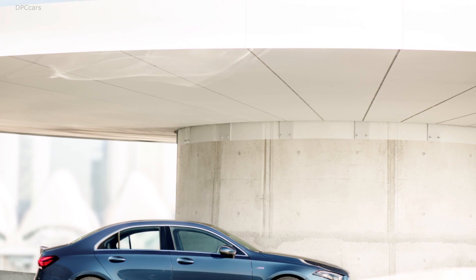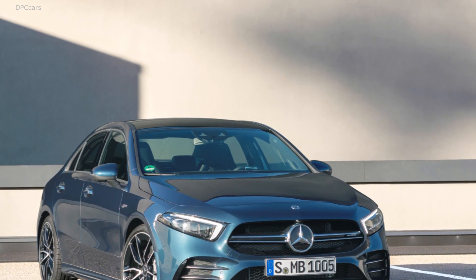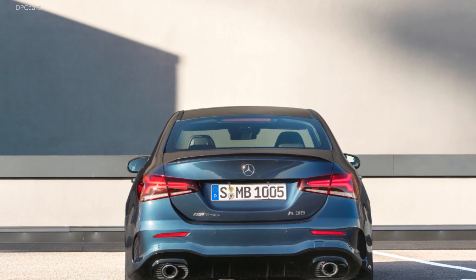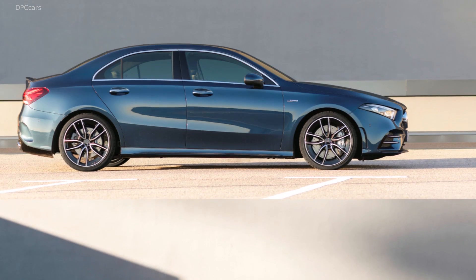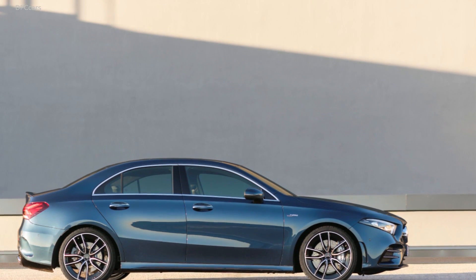The mechanicals are a carbon copy from the hatchback, meaning you get a 302 horsepower turbo 4 connected to a 7-speed dual-clutch gearbox that can shift itself or manually through wheel-mounted paddles. The A35's 4MATIC all-wheel drive system sends all power to the front wheels by default, but can ultimately distribute half the power to the rear for a 50-50 split.